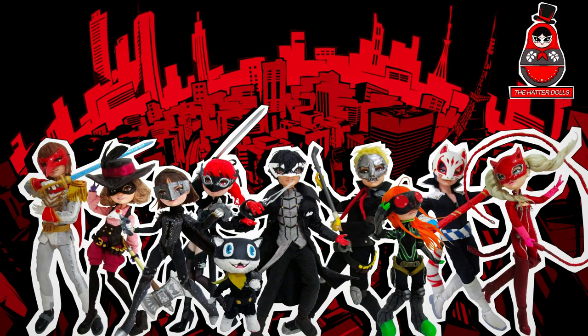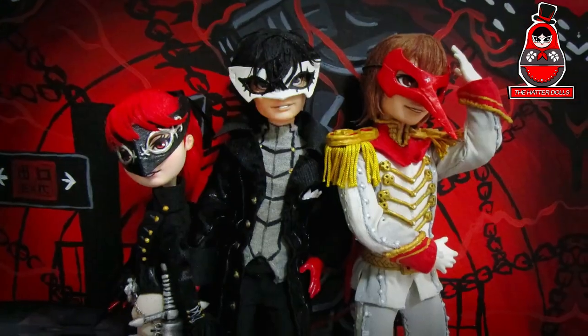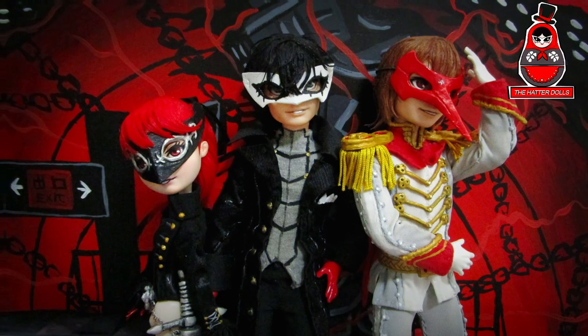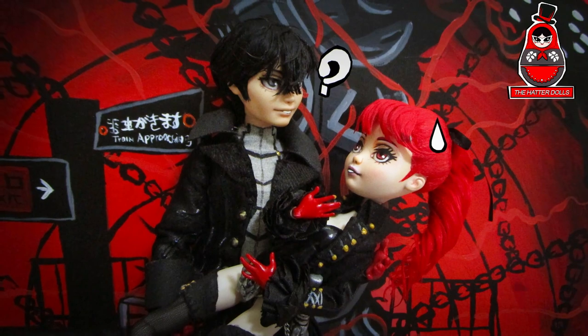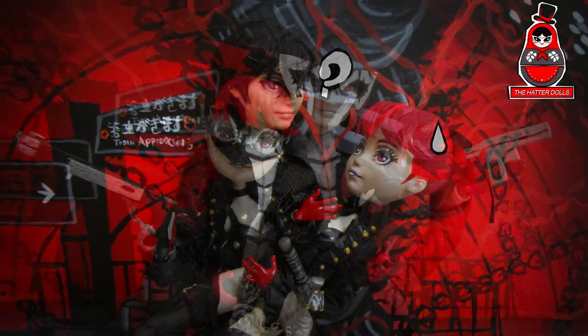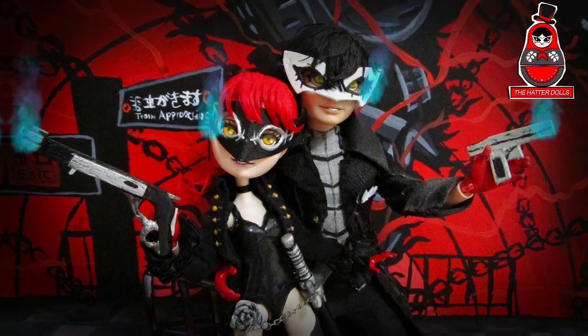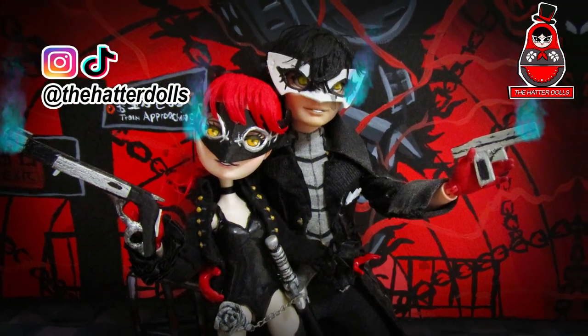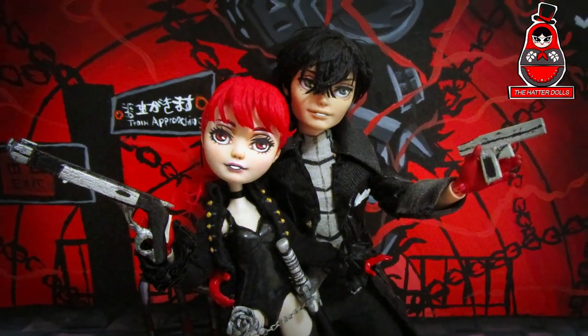I can't believe what I did — seeing all the dolls together feels so amazing. I'm quite excited, and without a doubt, seeing this group photo feels so incredibly good. Thanks for watching this video and for having accompanied me on this journey making this series dedicated to this incredible RPG game. Subscribe to my channel for more content like this, and tell me in the comments which has been your favorite Phantom Thief and why. You can also find me on Instagram and now on TikTok as TheHatterDolls. My name is Eric and I will see you next time. Bye!